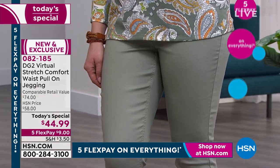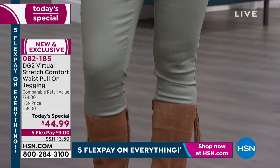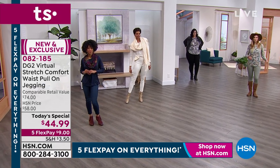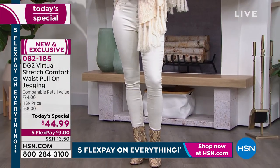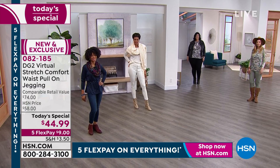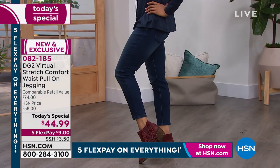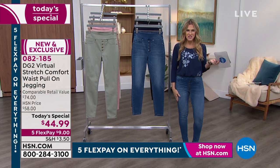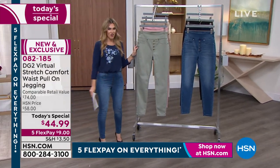We also have fun colors like the moss, which is a little lighter, a little softer. Victoria's wearing them in the ivory, which just looks like a vision — she is a true winter princess. Miss Ivy is joining us representing our petite gals, wearing them in the indigo. We have all your classic shades from black, indigo, and mid-tone, and I'll show you the other colorways over here.